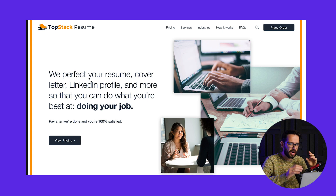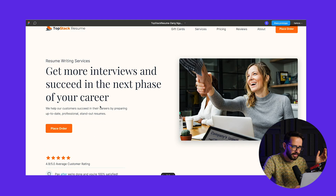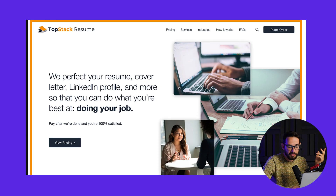The next redesign is from Juhi, who took a different approach. Rather than a short title, she wrote a longer chunk: 'we perfect your resume, cover letter, LinkedIn profile and more so you can do what you're best at — doing your job.' While it's long, I actually like titles that give you all the content and tell a little story. She also made a collage of people being interviewed, having their resume written, and reviewing it — a nice way to tell the story of what you're buying and what the outcome is.